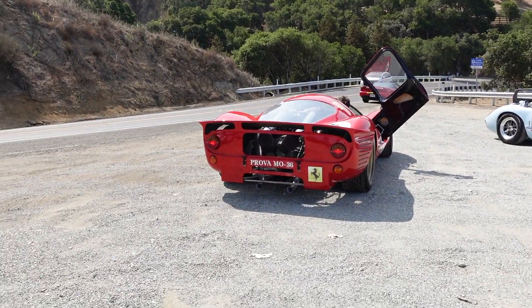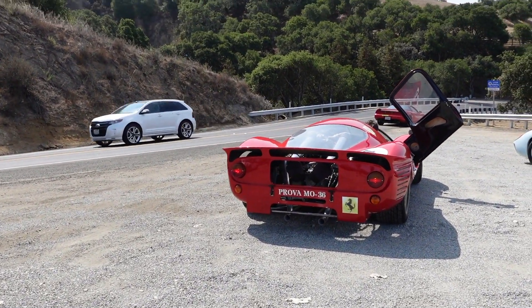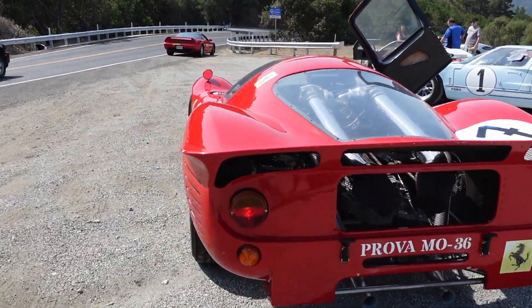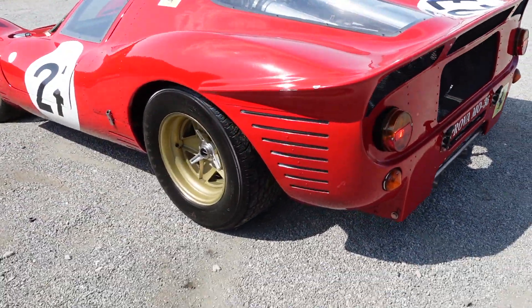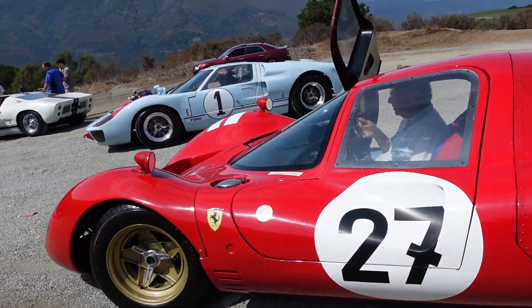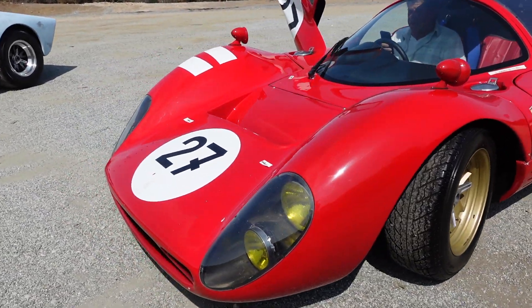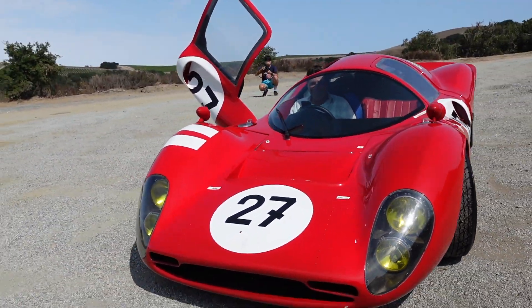Alright guys, here we are. Look what we have behind us, just driving around. There's my 4C but look what we have here — let's go check them out. Look at those intakes, it's insane. So close, wow, so pretty.